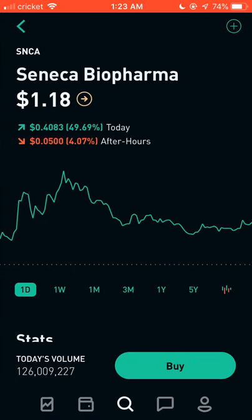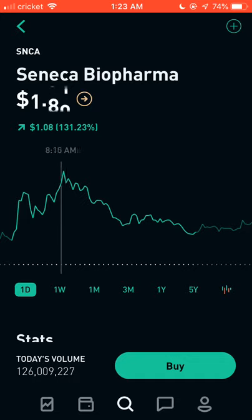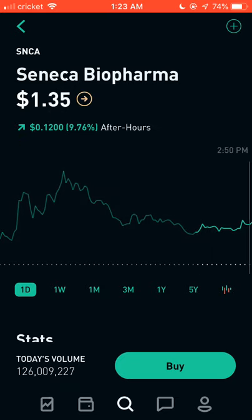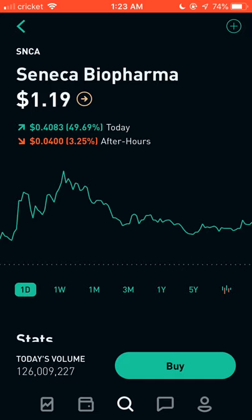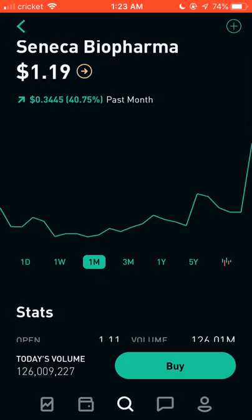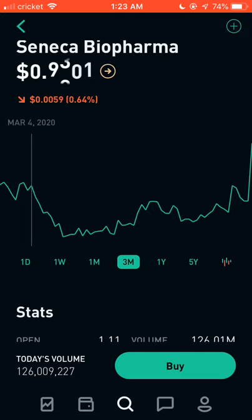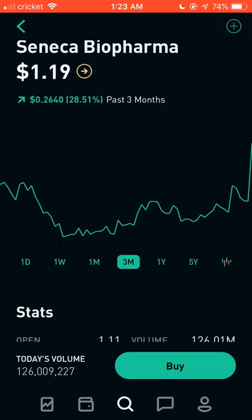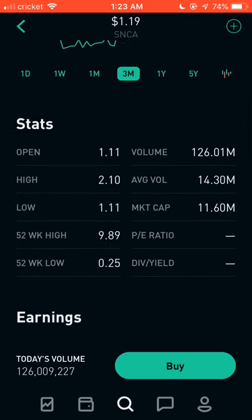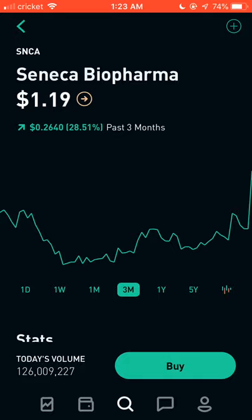Up next is ticker SNCA. This one had a massive move — from $1.14 all the way to $2.06, almost a 150% gain. It started dropping and is currently at $1.18. This is one you can day trade. For the past month it was sitting very low in the 70s, and we saw big moves in early March as well. Look at today's volume — 126 million. A lot of people are watching this one for day trading; definitely add it to your watch list.